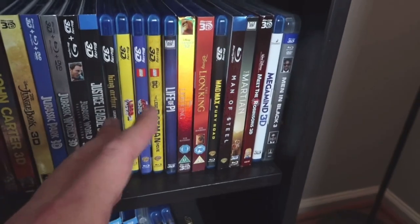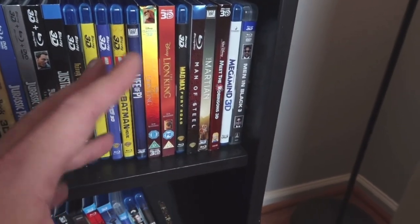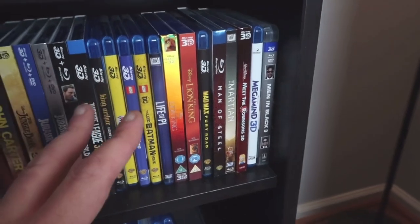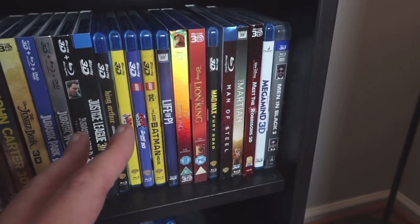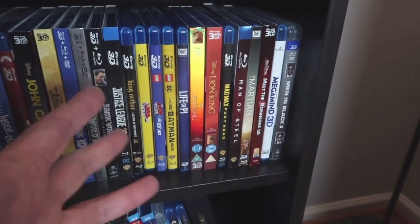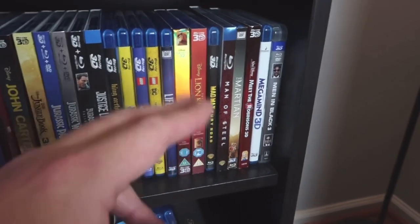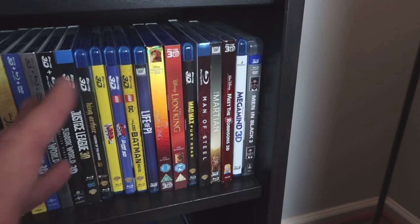Lion King — both the animated and the live action. Mad Max: Fury Road — excellent. Man of Steel — my 3D edition is in the Blu-ray case. I have the tin edition, which is like a really big tin, but unfortunately it's a bit of a shelf hog, so I put that in storage right now. The Martian — excellent.